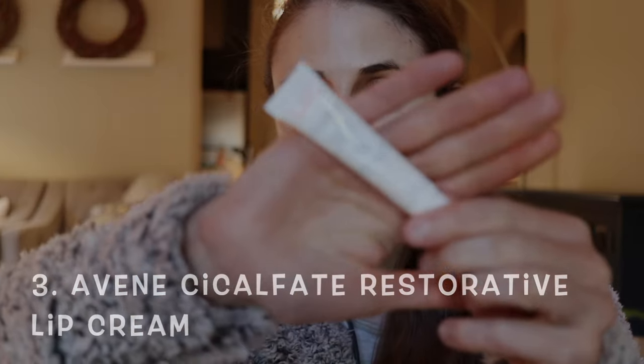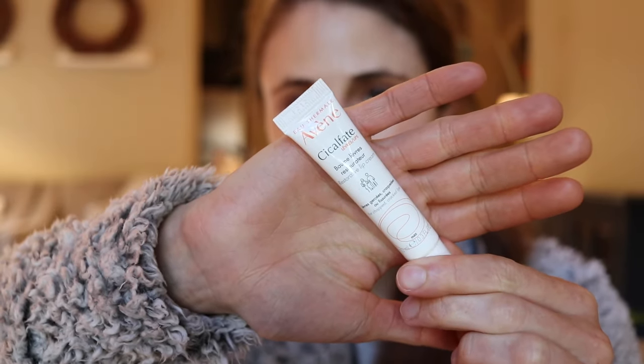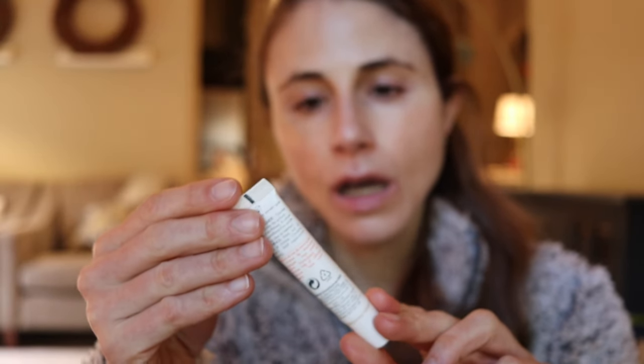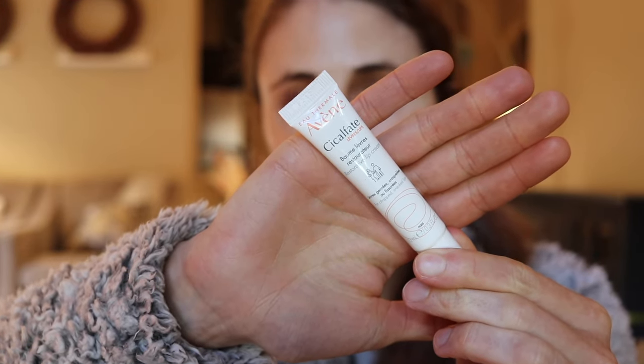Does anybody else wake up with dry, chapped lips? I know I do, and that can really help. Speaking of dry, chapped lips — I mentioned this in a recent video on the top 10 products from Avène, but this product is great for healing cracked lips. It's their Cicalfate Restorative Lip Cream. This product has sucralfate in it, which is actually used to treat ulcers in the gut, and we have studies showing that applying it topically to ulcers on the skin can facilitate healing.